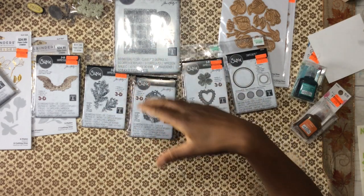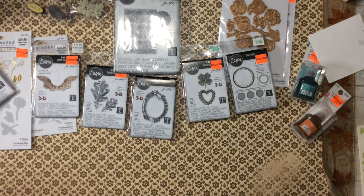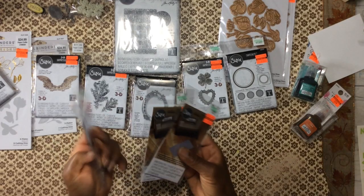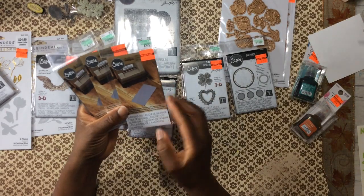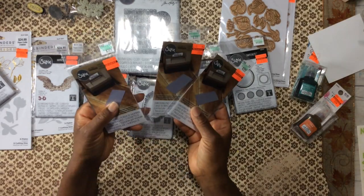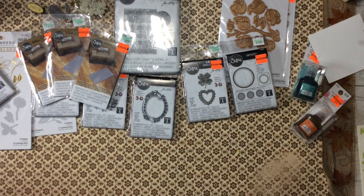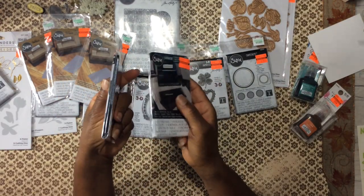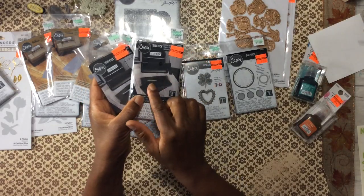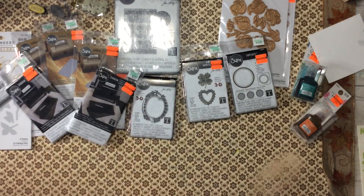Tim Holtz's little die cutting machine called the Sidekick was marked down to $15. I have the original red machine so I didn't need to buy his, but I did pick up — because I don't have these for my red machine — embossing pads marked down to a buck. So I picked up several of those, and then I picked up a couple of his plates. His plates are black, but these will work if you have the original red machine because they're identical, just different colors. That was a steal.